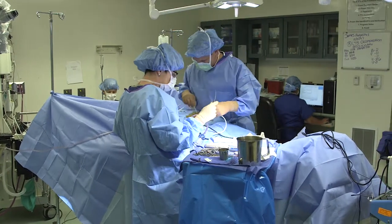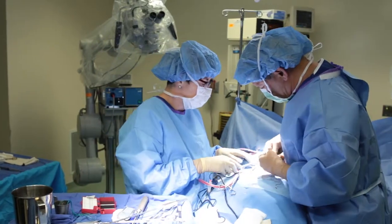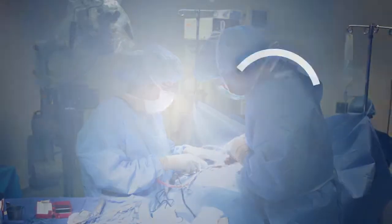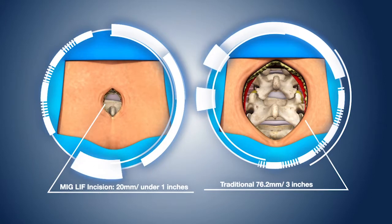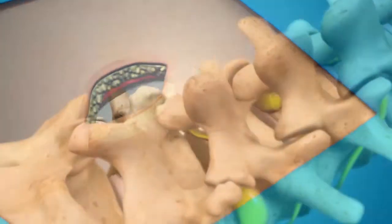Fusion surgery is traditionally performed through a large skin incision and usually requires the stripping away of muscle and other soft tissue to gain access to the spine. The MIGLIF procedure utilizes a keyhole incision, limiting the amount of soft tissue destruction and respecting much of the surrounding anatomy.